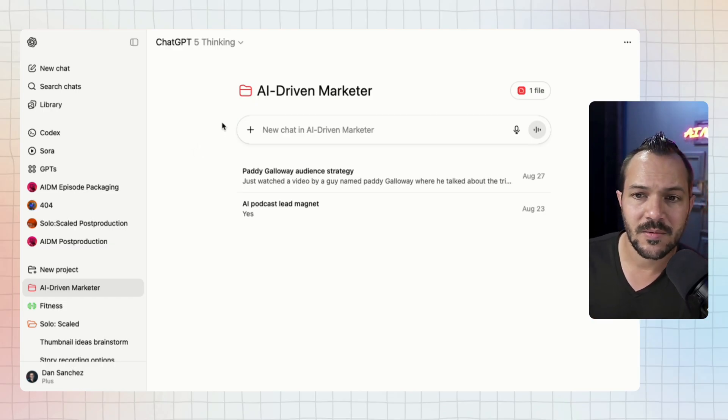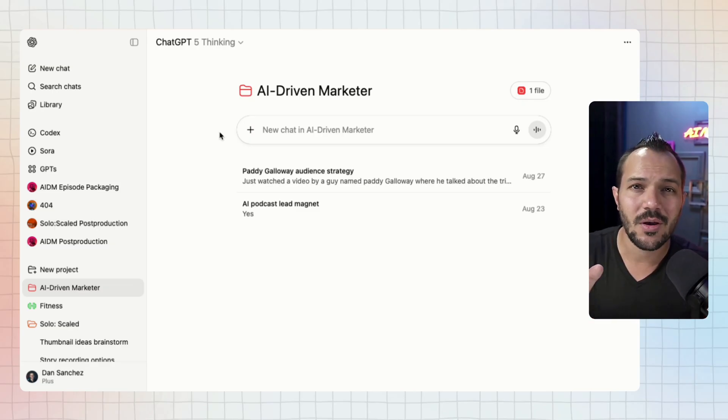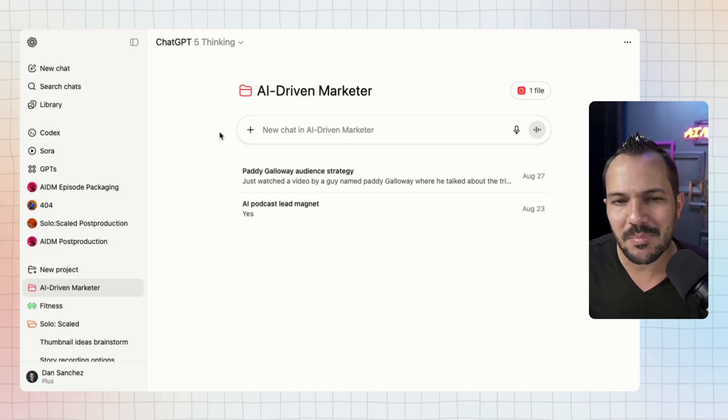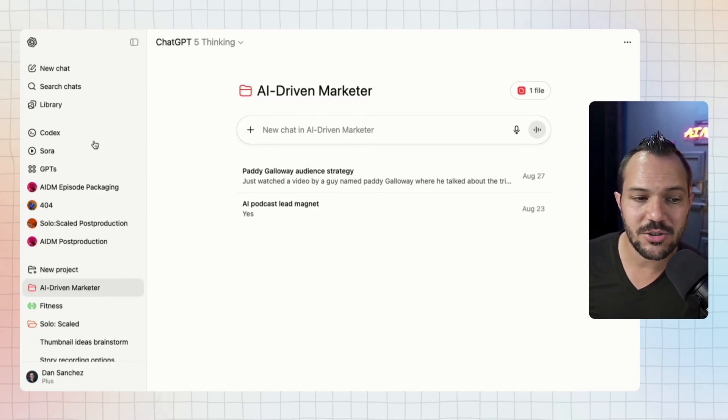Until recently, project memories kind of overlapped. ChatGPT might remember more from within a project, but it also had access to summaries from other projects. There was bleed-over from one project to another when they released memory across your whole account — and that was one of the major problems with projects. But that's one of the major updates they just made, which is why I'm recording this video today: they now give you the ability to control that.